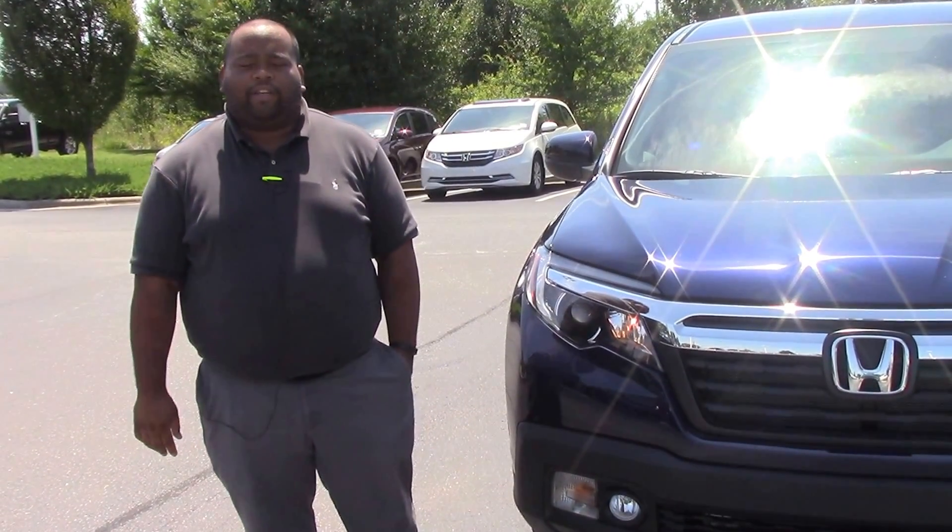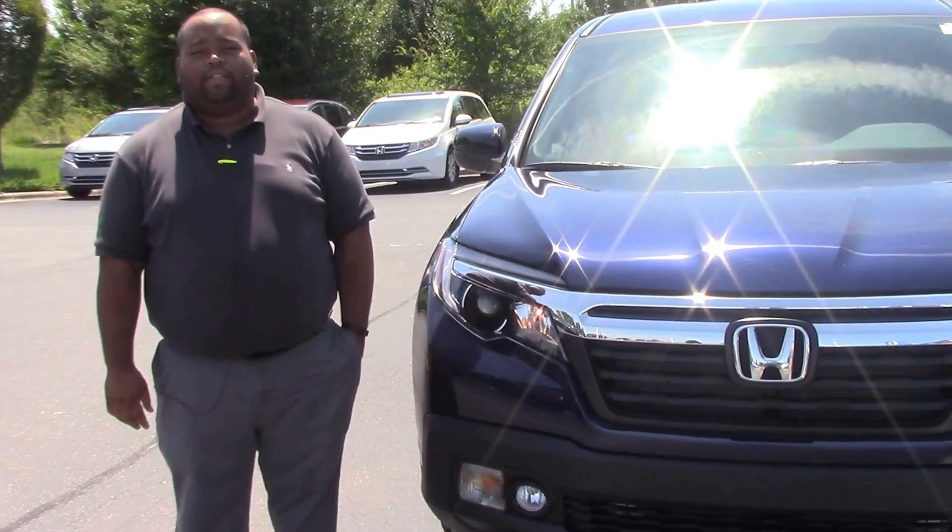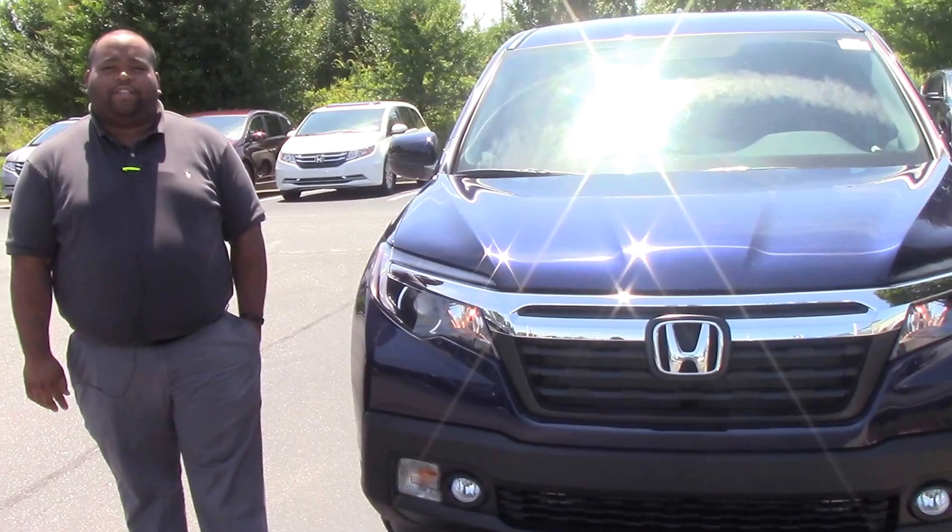Folks, Danny McCabe here at Hubert Vester Honda. Today I'd like to show you this beautiful 2017 Honda Ridgeline RTL.